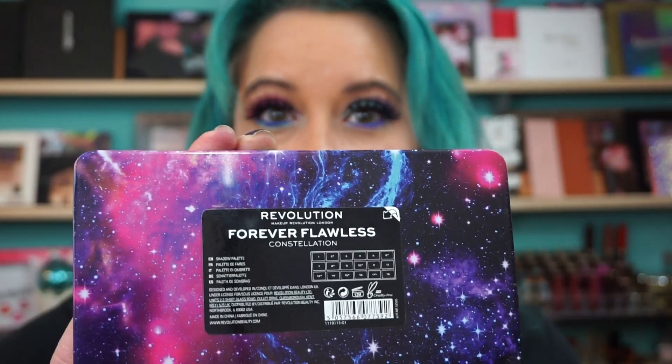Hi everyone, welcome back. This look I have is from my Get Ready With Me with the Makeup Revolution Forever Flawless Palette. I did add lashes — these are the My Nina Alisha Lashes.